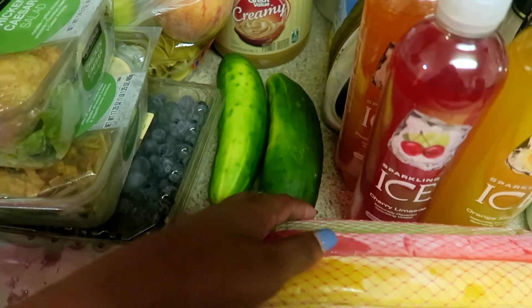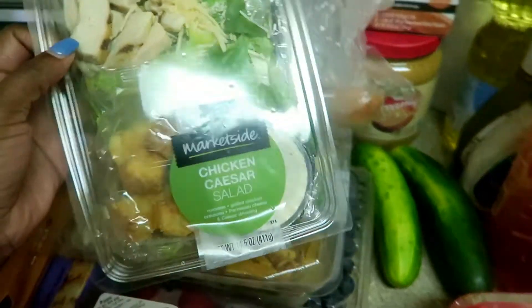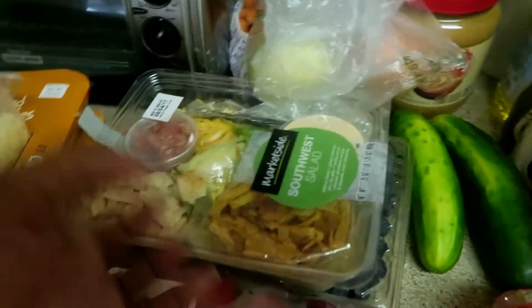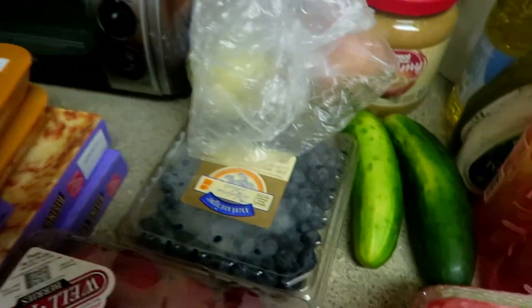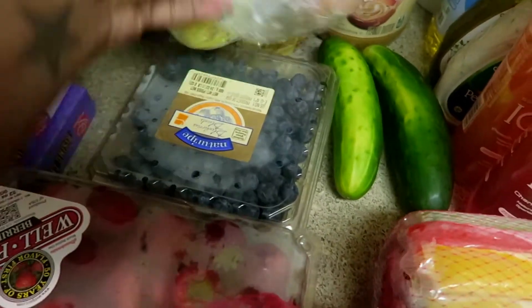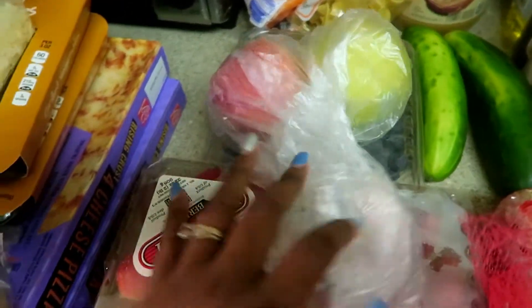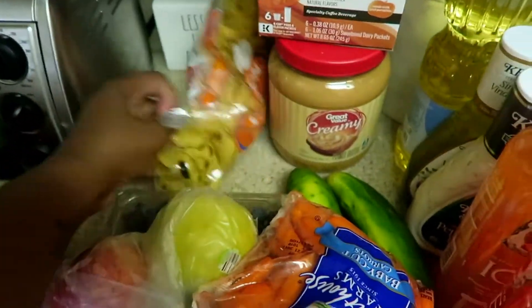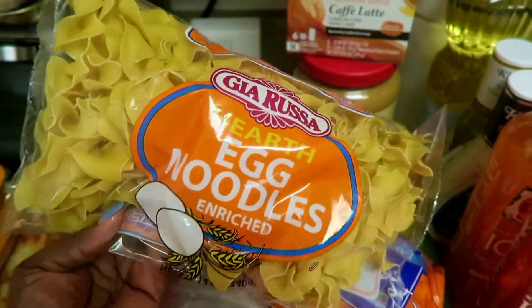I got cucumber for Destiny's lunches, and for myself I got these chicken Caesar salads — they're very inexpensive — and a southwest salad. I also have blueberries, strawberries, and two apples for Destiny, plus carrots, all for her lunches. My husband picked up egg noodles — I've never had them.